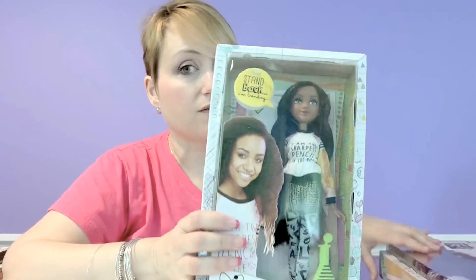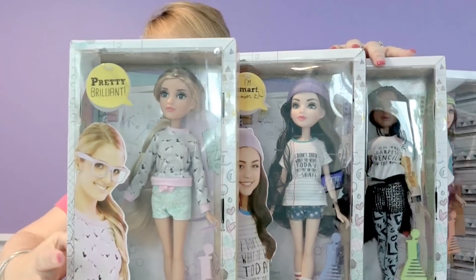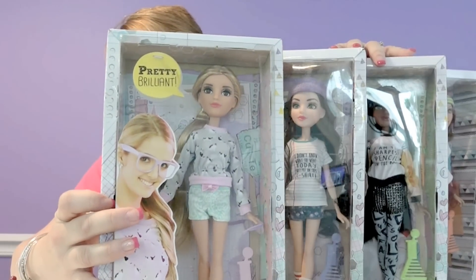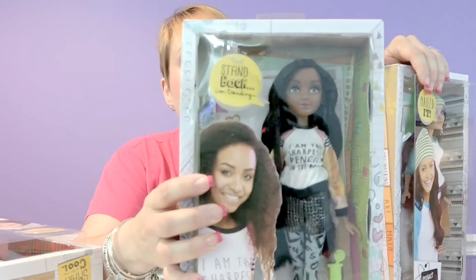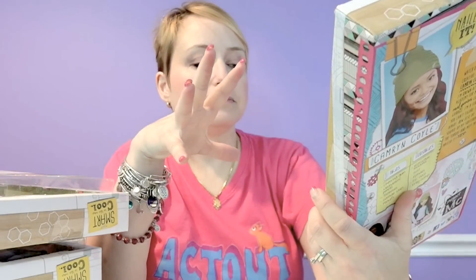It's based around four girls, so these are the Project MC² dolls. I'd like to say thank you to MGA because they sent these to the Mommy Gracie Show. There are four girls on the show, so there are four dolls in the line, and they all have a different specialty. Adrienne Adams is the chemist, Michaela McAllister is a super spy, Bryden Bandwidth is the computer geek, and Cameron Coyle is the engineering type — the 'make cool stuff' person.